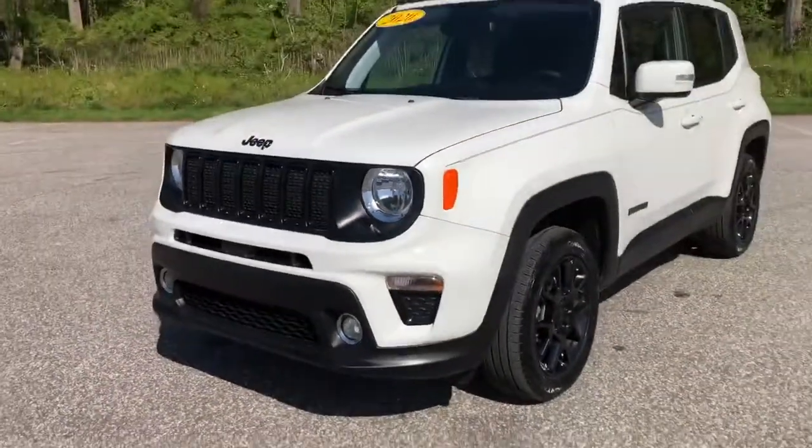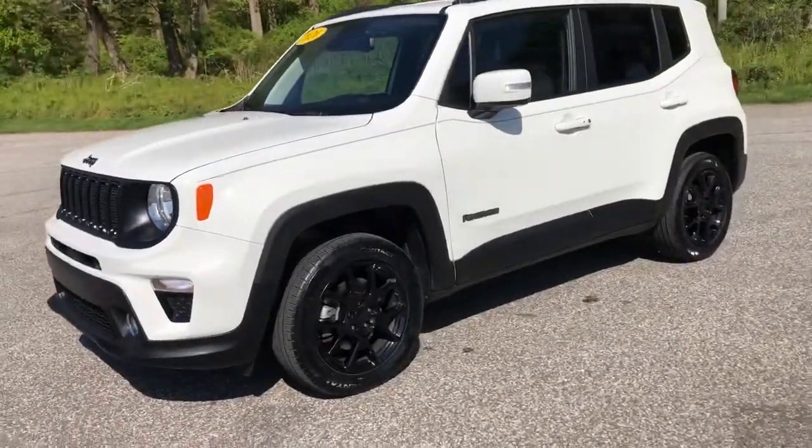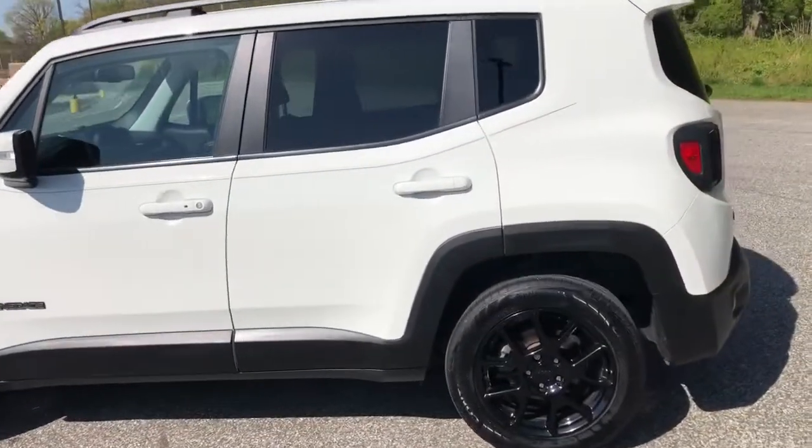Hello, everyone. My name is Junker. I'm the only one. I think I will be able to click the link in my video. I'm going to get to the next video.